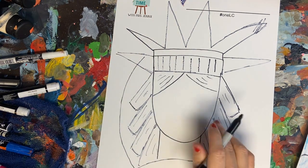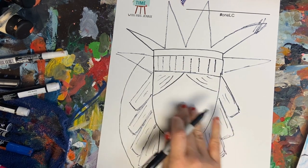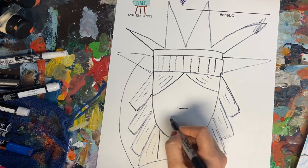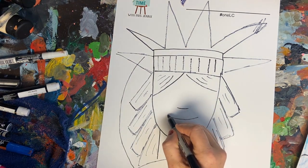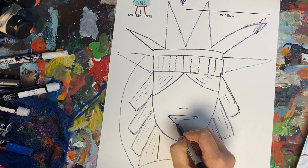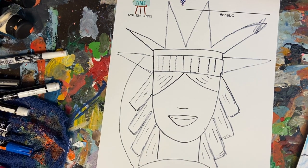Now we're ready to start the face. In the middle, maybe a little lower than the middle, I want you to draw just a little curved line — that's going to be our nose. Under that, you're going to draw a smile line. Above that, you're going to give it a top lip and then a bottom lip. If your lips are thinner or bigger than the ones I've put here, that is okay.